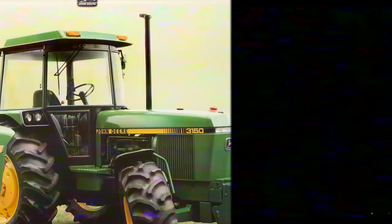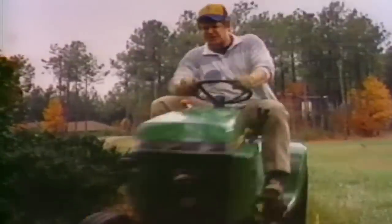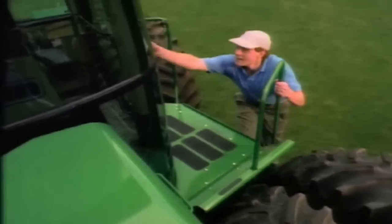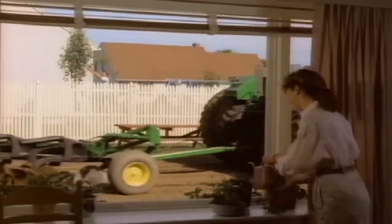Nothing runs like a deer. John Deere riding mower — feeling the power of all 18 horses. John Deere — they're built to last. Quality and variety of John Deere, while the average garden in just 4.5 seconds.